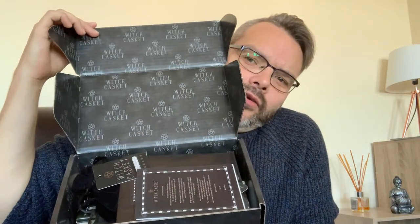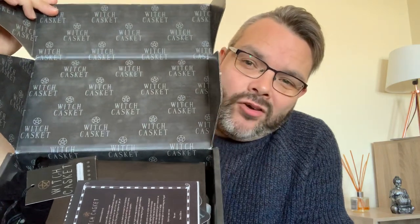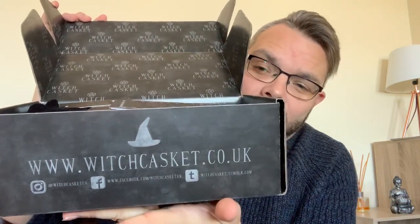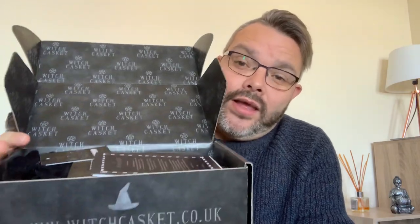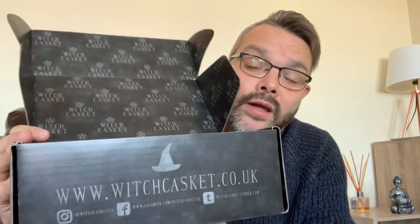Autumn is a great season — it's when we start getting our jumpers on, the leaves start changing and everything starts getting ready for winter. All the reds, oranges and browns, it's just so nice. You can start having nights in front of the TV and hot baths. So I'm hoping this October box has that autumn Halloween feel. Here we go, Witch Casket unboxing!